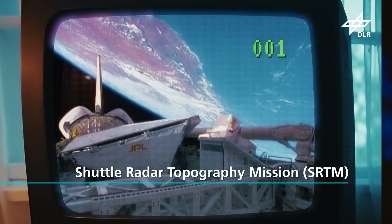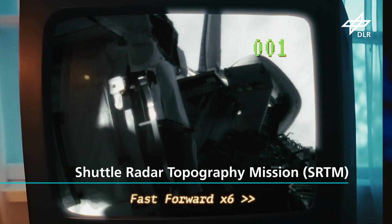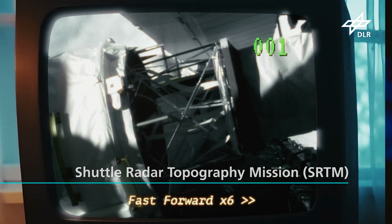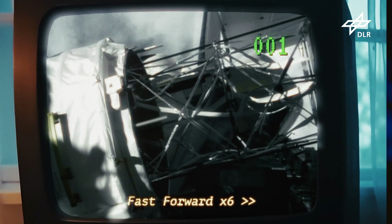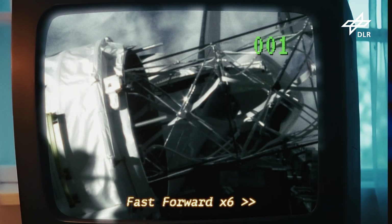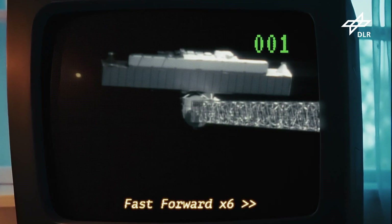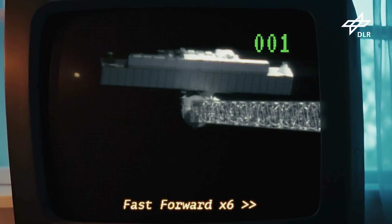SRTM steht für Shuttle Radar Topografie Mission, und darin steckt eigentlich schon das Ganze. Mit einem Radarsystem an Bord eines Space Shuttles haben wir die Topografie der Erde vermessen. Es ging darum, die Erde hochgenau, dreidimensional zu erfassen. Dazu ist ein sehr innovatives Radarsystem verwendet worden, ein sogenanntes Radarinterferometer.